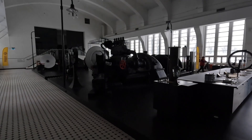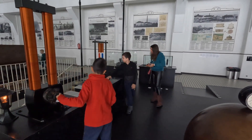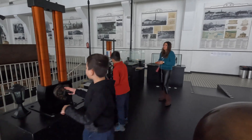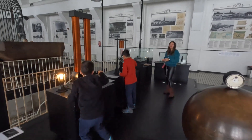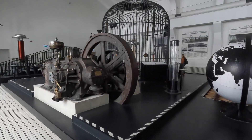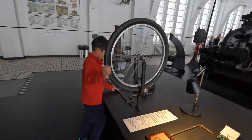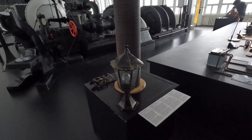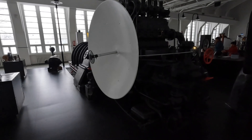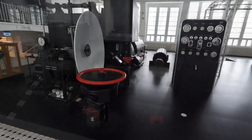Heading up towards the second floor, here is the energy plant, which had a great display of all the old machinery. These were the actual items that were in the energy plant when it was working.